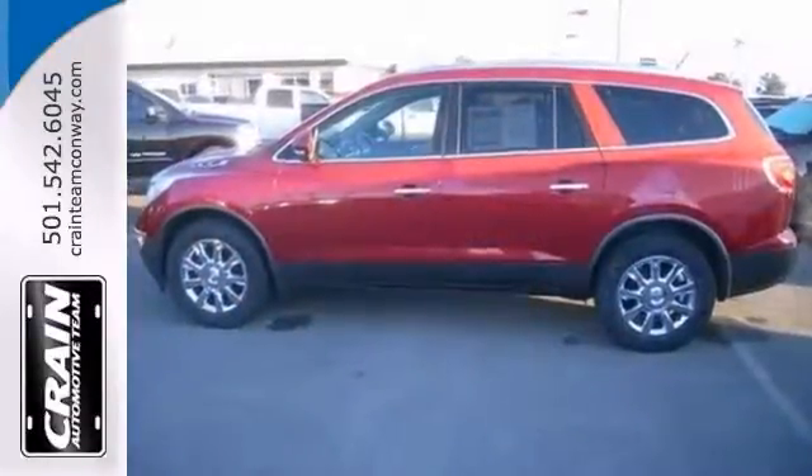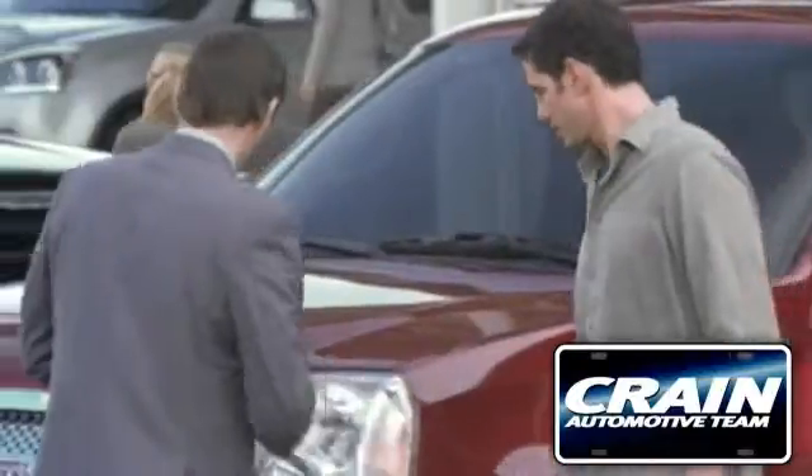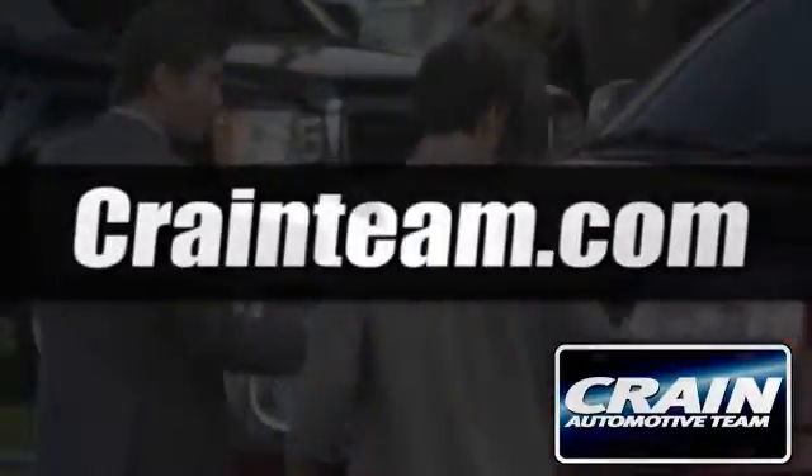Come on out and see this Buick Enclave for yourself today. You'll really be impressed. Visit us anytime at craneteam.com.